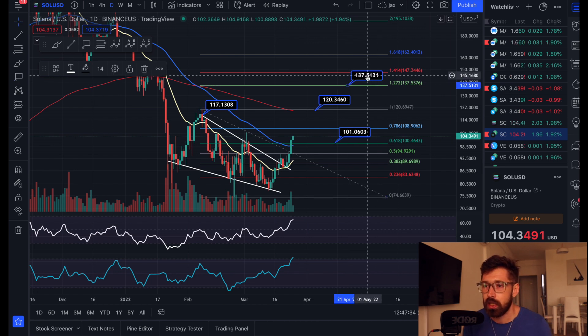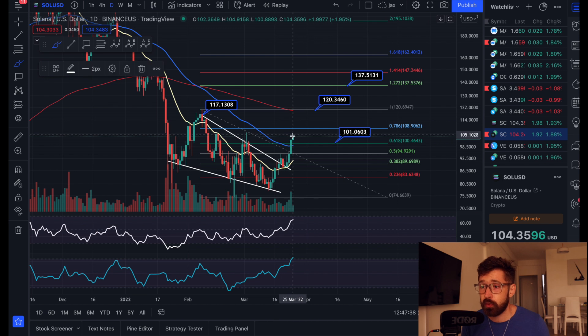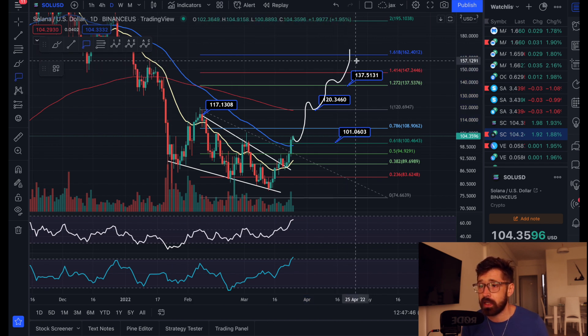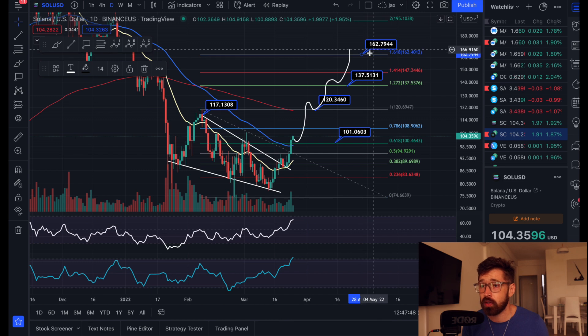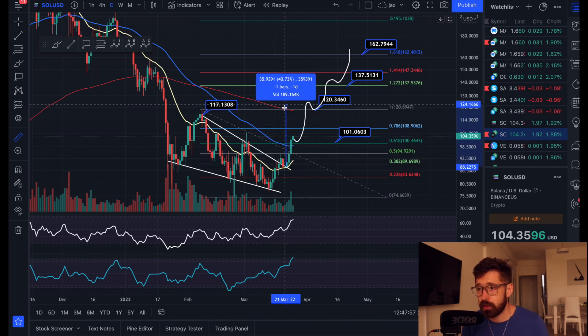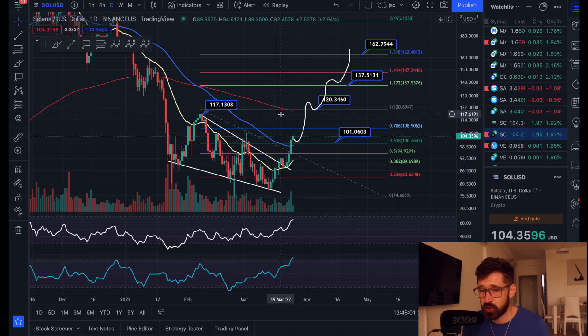We have the 1.272 Fibonacci extension coming in at $137. If we hold the golden ratio, higher likelihood you push back up to where you started, test the 1.272, break above that, and then target the 1.618 coming in at about $162. If you took this breakout trade here, you can see we back-tested the 20 EMA and the falling wedge — currently you're up on your trade about 17%, and all the way up to the technical target, about a 33% trade.